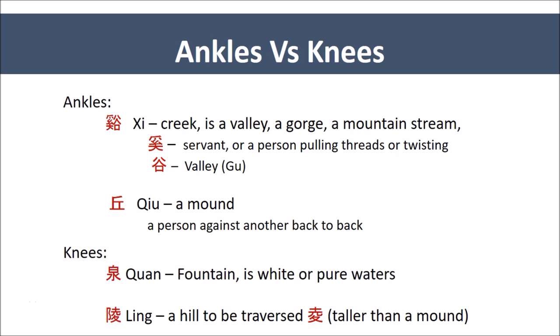While on the knees, we have Quan points — fountains, which is white or pure water. These Quan points — these fountains: Spleen 9, Gallbladder 34, and Liver 8 — provide an upwardness, a spring to our gait, as opposed to the ankle points which tend to have more weight-bearing. At the ankles, we have points named Qiu — a mound — it is a person against another back-to-back on a surface, implying a support. At the knees, we have Ling — also a mound, but Ling is taller; it is a hill on the left, and on the right it means to be traversed, so it's taller than just a small mound like Qiu.